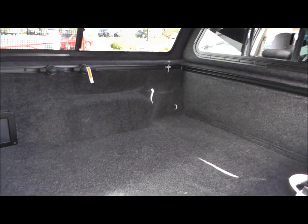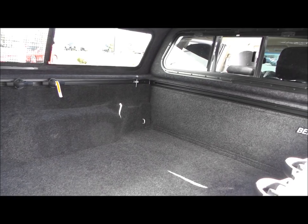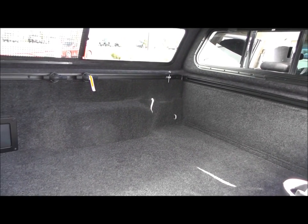On the inside of the truck we also have a custom bed rug so it makes camping perfect and matches the interior shell. Makes it nice and comfy in the back when you're spending the night out in the Baja.